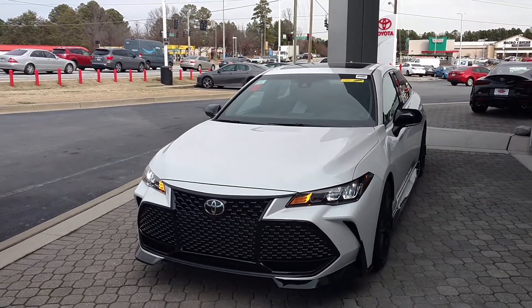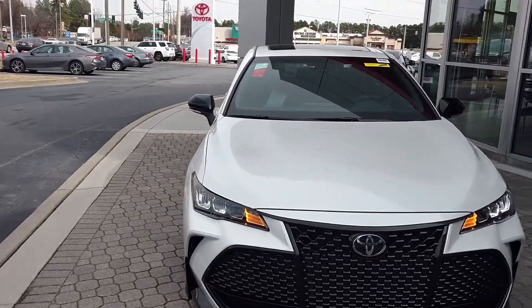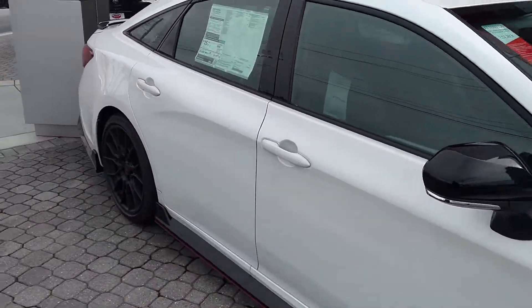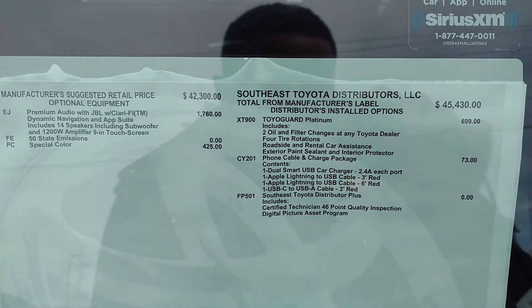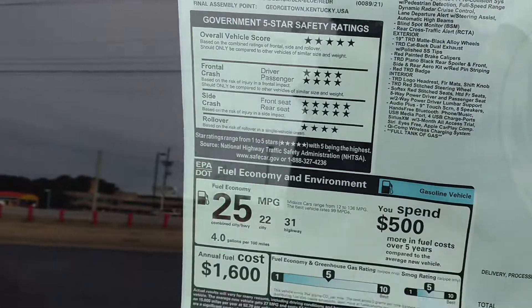DBC Automotive back. This is a TRD Avalon. Sorry about the wind, it's been very windy. This one is '46 and it's a nice one.